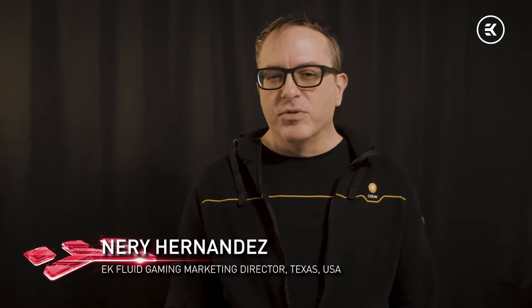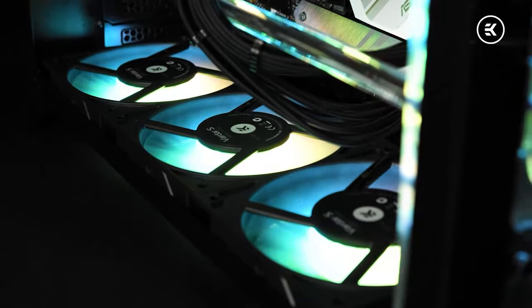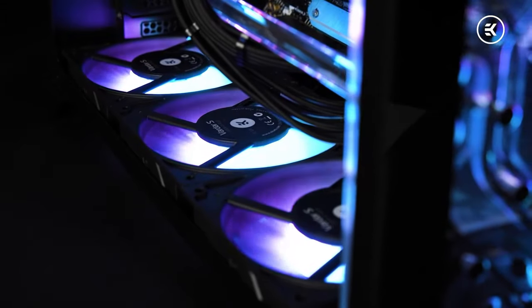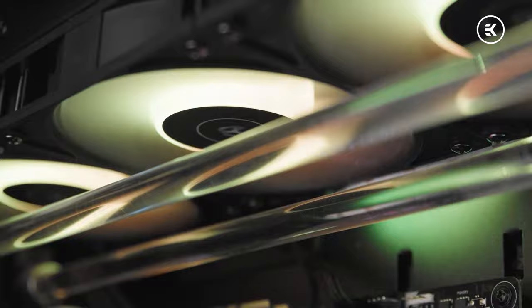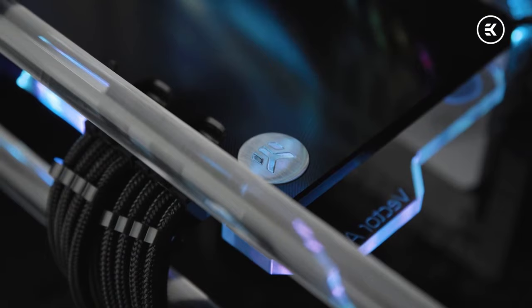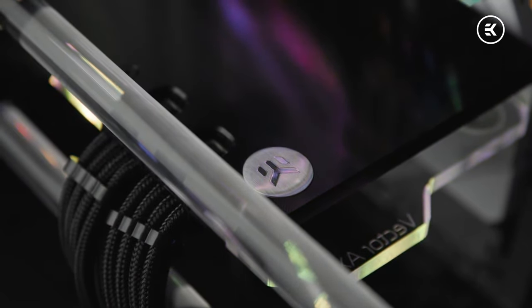Hi, my name is Neary Hernandez, Director of Marketing here at EK Fluid Gaming. If you're looking for the ultimate gaming PC solution, you're in the right place. Today we'll be kicking off by introducing the new EK Fluid Gaming Vanquish & Conquest 295 series, powered by the AMD Ryzen 5950X CPU and alongside a choice of GPUs — either the AMD Radeon RX 6900 XT or the NVIDIA RTX 3090. This EK Fluid Gaming PC packs a dual-rad hardline liquid-cooled solution.